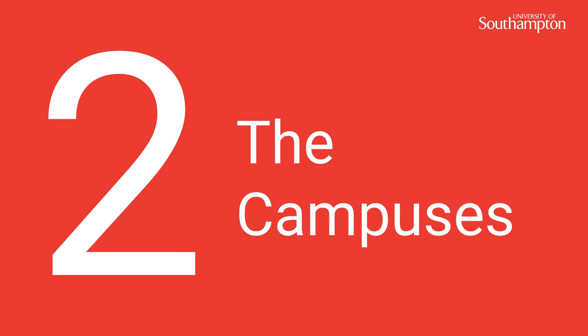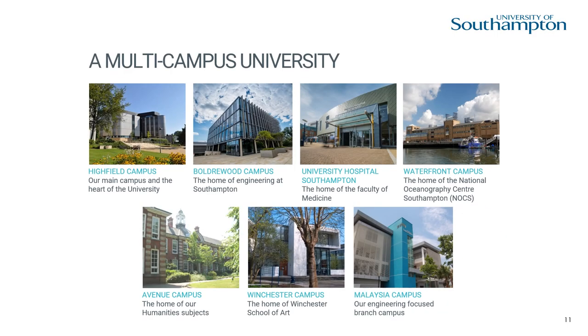Number 2, the campuses. We are a multi-campus university. We have 6 UK campuses and one in Malaysia for some of our engineering students. Across our 7 campuses you will discover an impressive range of facilities designed to enhance your learning experience and help you to think of us as your home from home.